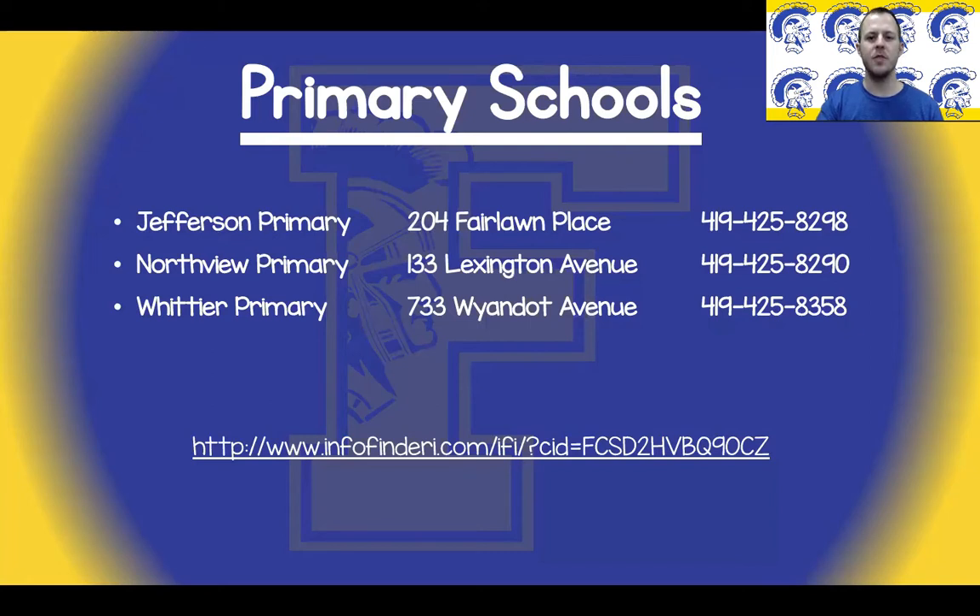Findlay City Schools is currently going through a building reduction. At this time the link should reflect which building your child will be in next year with the building reduction. Let's take a look at the link and see what it looks like and how to use it.